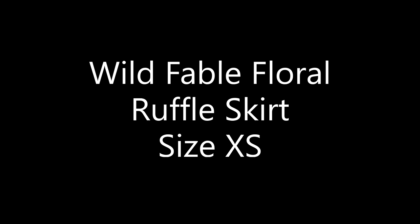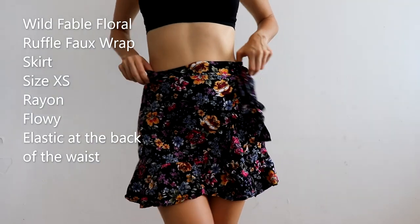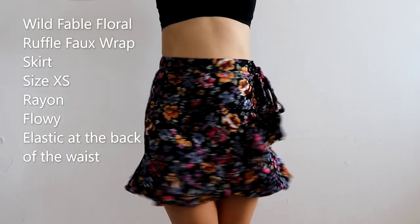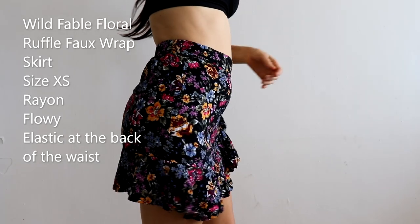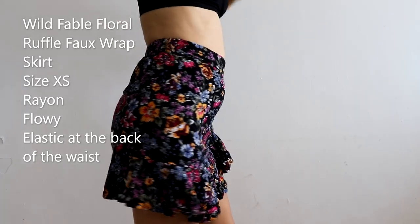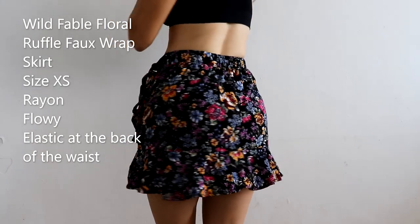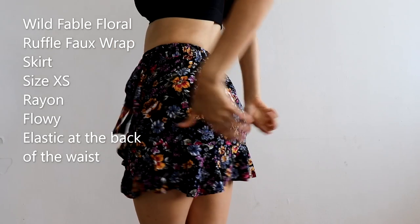Let's continue with the Wild Fable Floral Ruffle Skirt in size x-small. I got this one secondhand from eBay. I think it's a very cute skirt. The material is 100% rayon — it's very flowy and very soft. The material is much better than the last one.